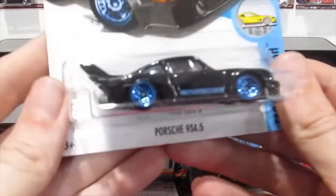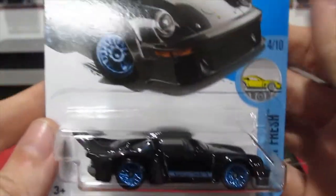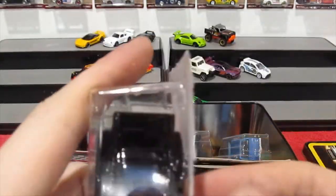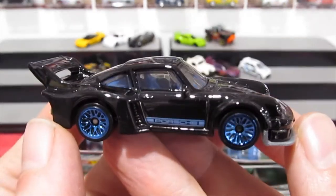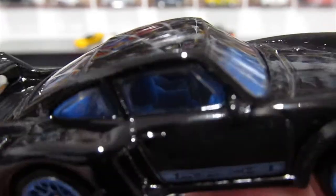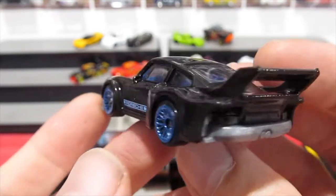And you can see more Porsches — how many Porsches did I grab out? This is the 934.5, only this is the black and blue version. This one's really nice — this gloss black and these blue laced wheels just look really cool. Blue interior, you can see inside there a little bit better. Exactly the same casting as the white one, but it just looks really cool in black.